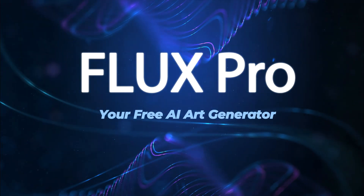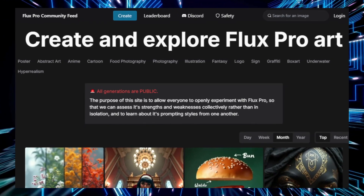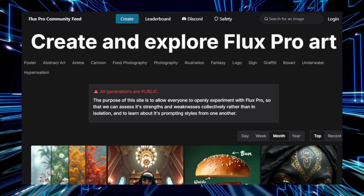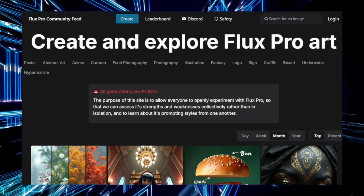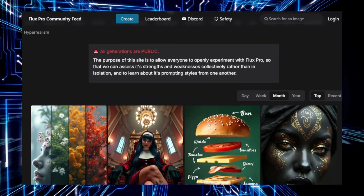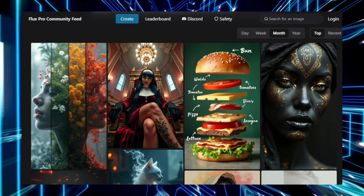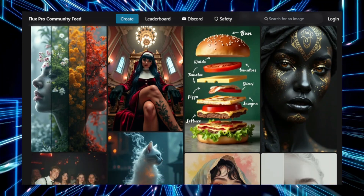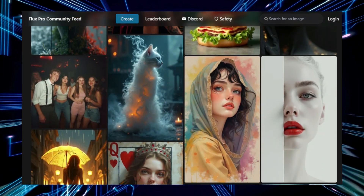Tool number two: Flux ProArt, your free AI art generator. Flux ProArt is a dynamic and powerful AI tool designed to turn text descriptions into visually stunning images. This free tool offers an accessible way for anyone to explore the world of AI-generated art without needing technical expertise. Whether you're an artist seeking inspiration or just curious about AI technology, Flux ProArt provides a creative platform to bring your ideas to life. Flux ProArt operates using a sophisticated diffusion model, a cutting-edge AI technology trained on vast datasets of images and corresponding text, allowing it to understand the relationship between words and visuals.